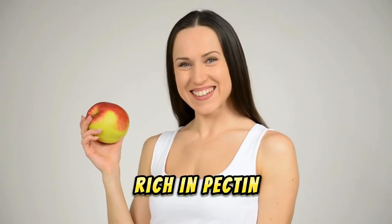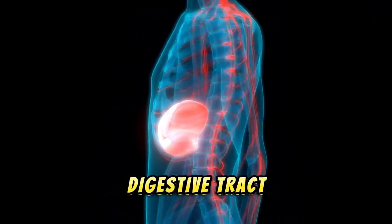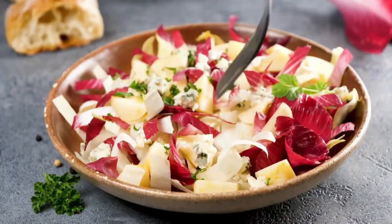Number three: apples. Apples are rich in pectin, a soluble fiber that helps cleanse the liver by removing toxins from the digestive tract. They also contain antioxidants that reduce the risk of liver disease. Enjoy apples sliced with nut butter, or add them to salads or baked goods.